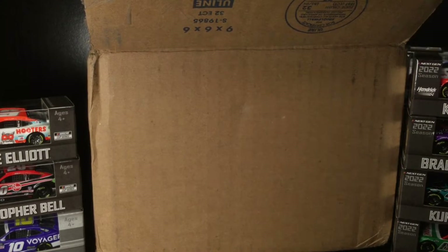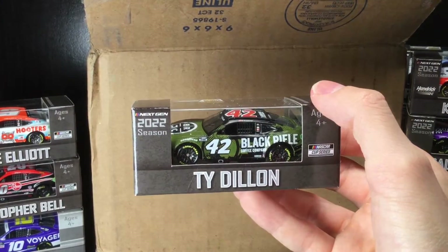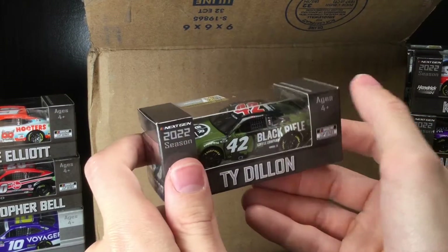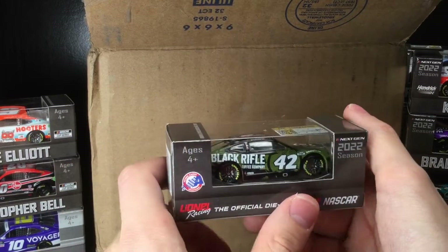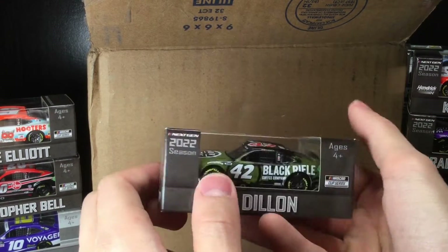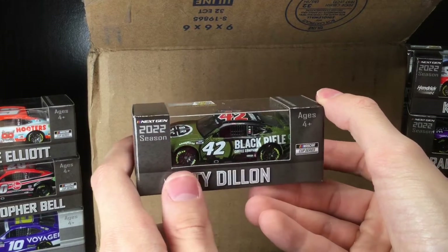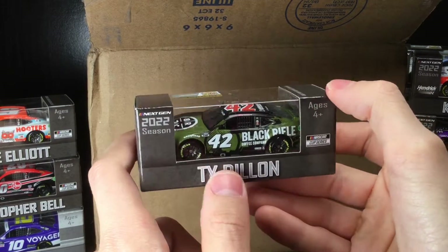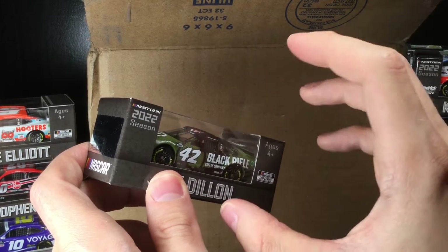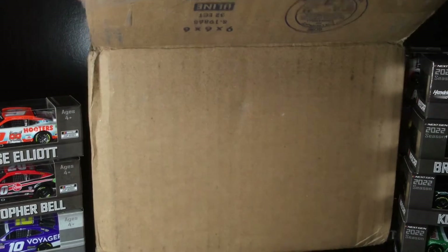Finally another diecast for Ty Dillon — they never made his Joe Gibbs Racing Xfinity Daytona paint scheme from 2021. This is the Black Rifle Coffee Company number 42 car. We're going to have so many diecast reviews — I still have 2021 reviews to catch up on. If you haven't subscribed, there's never been a better time to join the Diecast Buffet family and hit that notification bell. As a huge coffee drinker, I've never tried Black Rifle Coffee but that diecast is definitely in my wheelhouse.